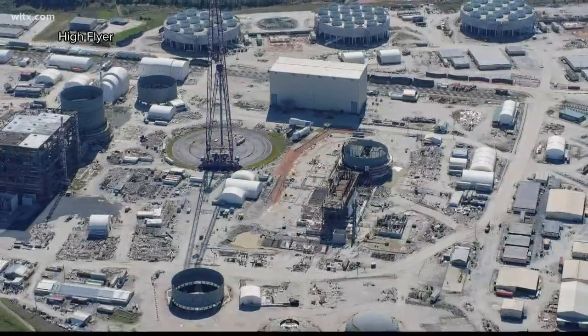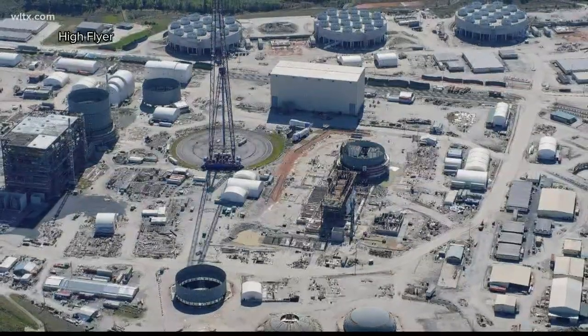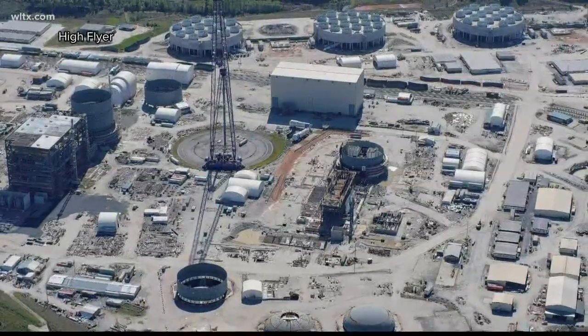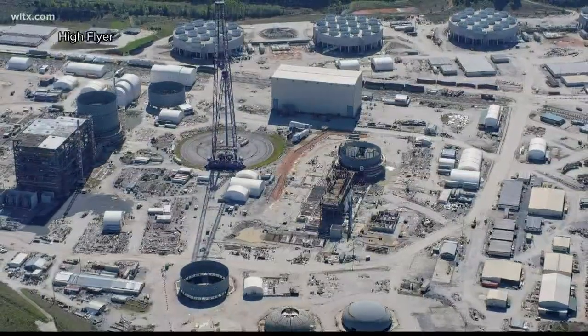When we asked when the plant would reopen, we were told that's market-sensitive information. When a plant is operating, or when it's not, it affects the price of electricity, especially on extremely hot or cold days.